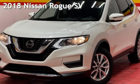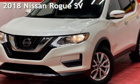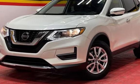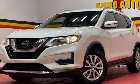Presenting a pre-owned 2018 Nissan Rogue SV. This four-door wagon has a four-cylinder, 2.5-liter I-4 engine, with all-wheel drive and an automatic transmission.